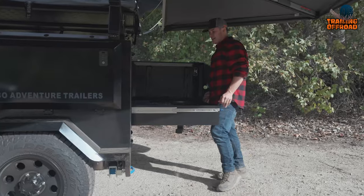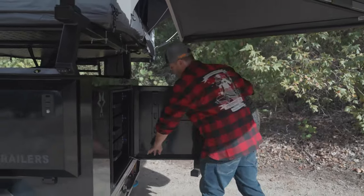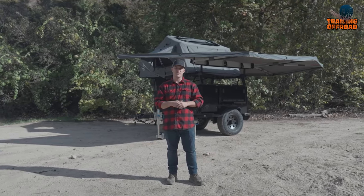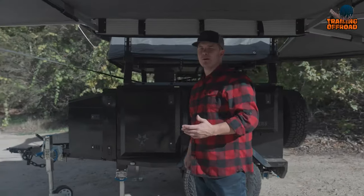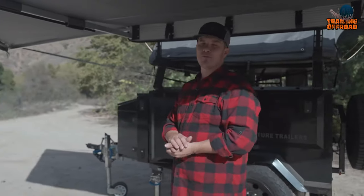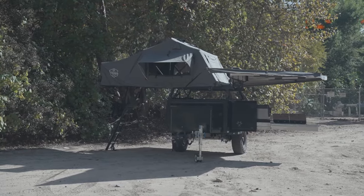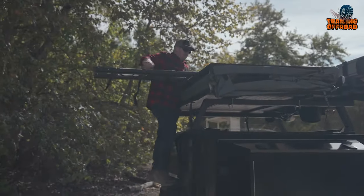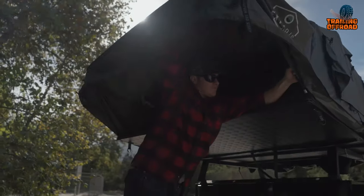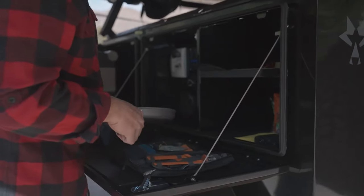When it comes to illumination, the trailer leaves no stone unturned. With 360 outdoor lighting, you can enjoy enhanced visibility during nighttime camping, ensuring a safe and immersive experience. Whether it involves traversing deserts, conquering mountains, or venturing deep into the woods, Lobo Adventure Trailers ensures you're well equipped.